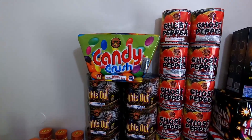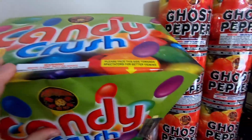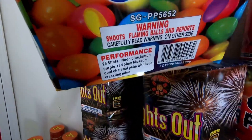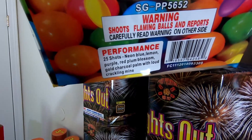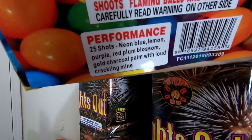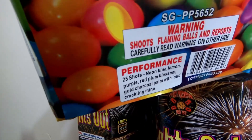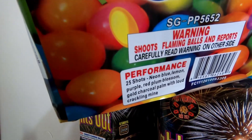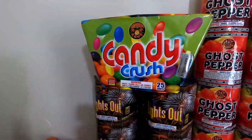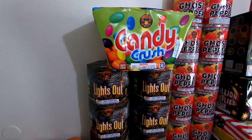Next to that we got the Pyro Predator Candy Crush - a nice 25-shot angled 500 gram cake, places face toward audience. It's another demo item I'll be shooting this weekend. We have 25 shots: neon blue, lemon purple, red plum blossom, gold circle palm with loud crackling mine. This is a pretty awesome performance cake. I can't wait to demo it off in person, hopefully with that wonderful Hails Firework feel - nice loud breaking, bright colors, long-lasting cakes. I think it's one of their new items this year.